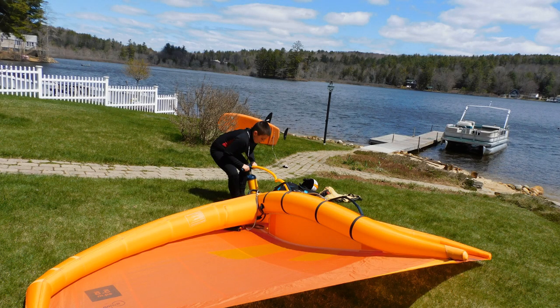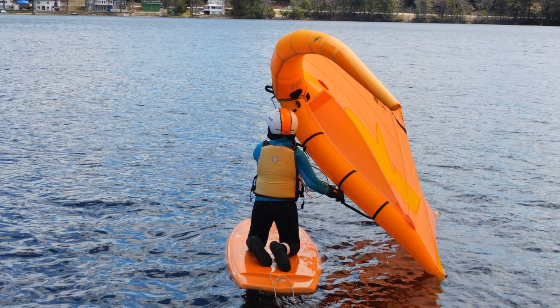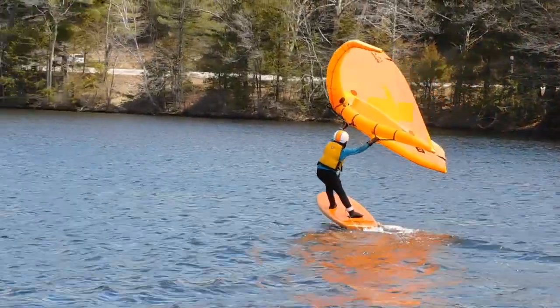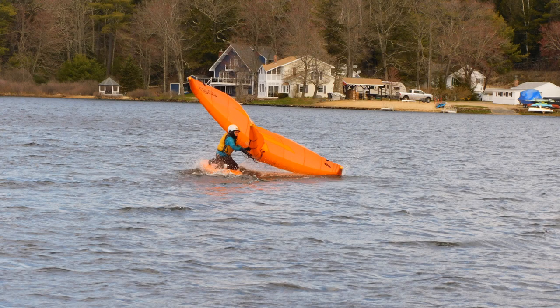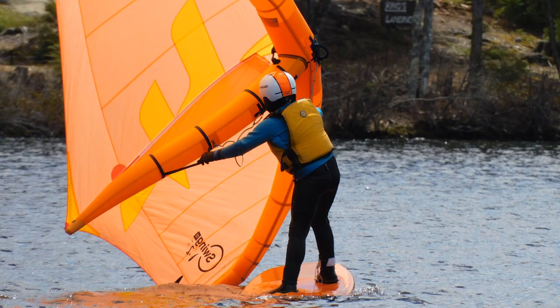Next windy day, I pumped up the wing and was ready to go. The first time I got up on foil I don't have on video, but I guess you could say it was beginner's luck. I had a lot of falls and spent a lot of time in the water, but I made a lot of improvement.